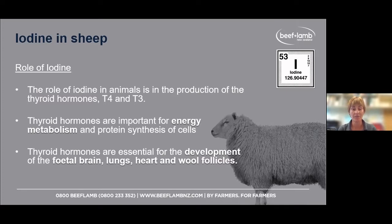Iodine, in a nutshell, is involved in metabolism and protein synthesis of cells — a huge part of development of the growing foetus. This includes the fetal brain, lungs, heart, and wool follicles.